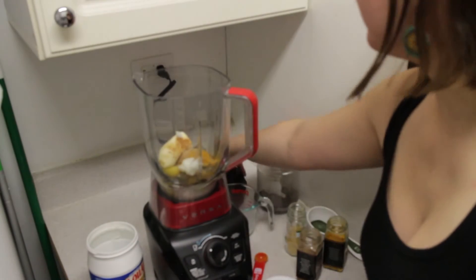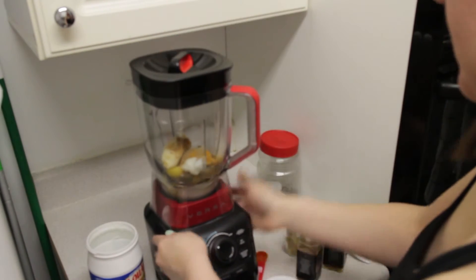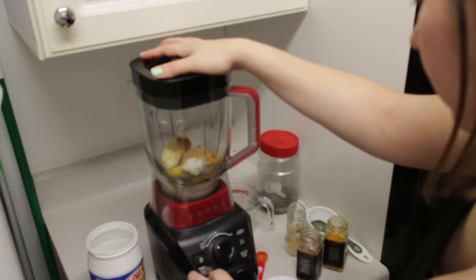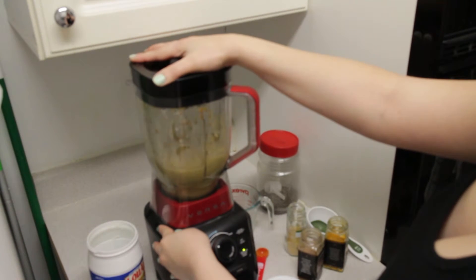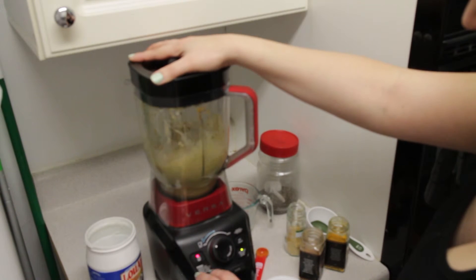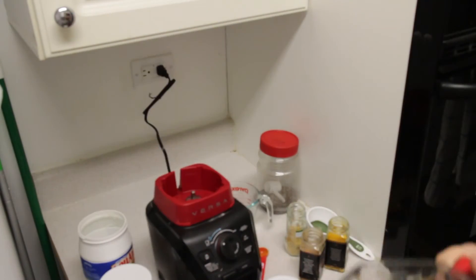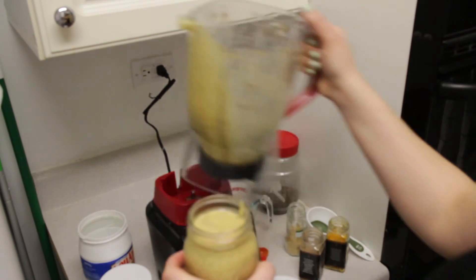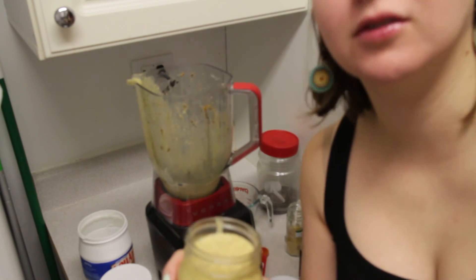That's it! I have this awesome blender that my husband gave me for Christmas. I think our smoothie is ready — it's creamy, it's pretty yellow, it's delicious and nutritious.